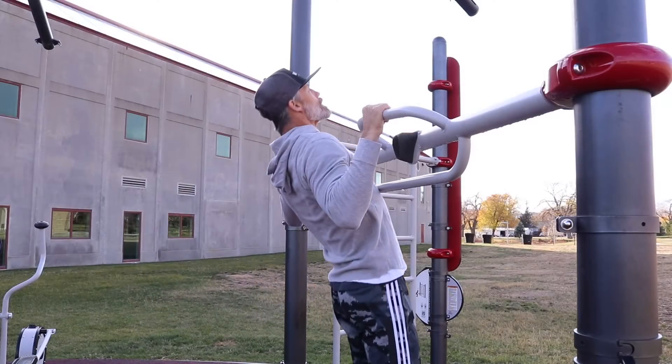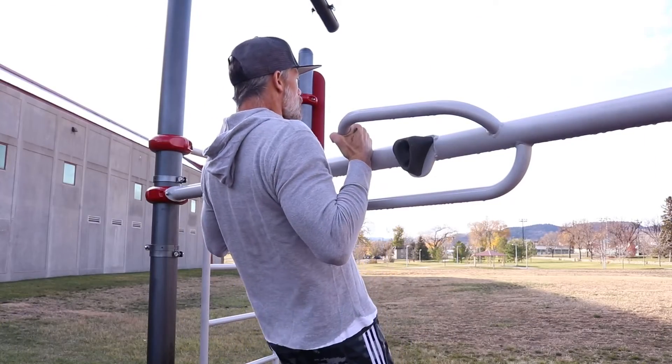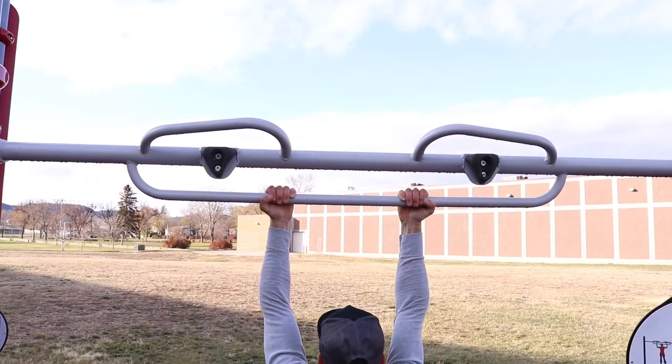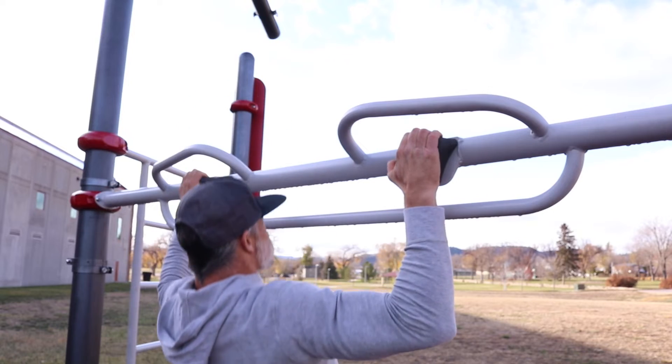Number four: avoid doing the same type of pull-ups. As you can see in the video, I'm doing pull-ups with front grip, side grip, reverse grip, and even on my fingers. I'm also switching between narrow grip and wide grip, so that way I'm developing different muscle groups in my body, which makes me stronger and allows me to slowly and gradually increase my repetitions.